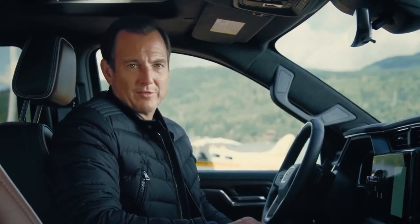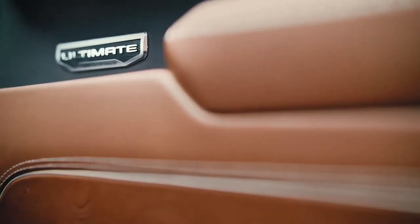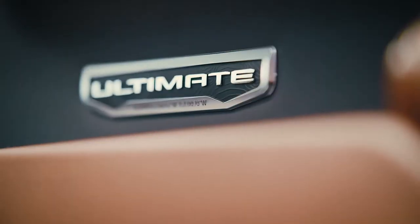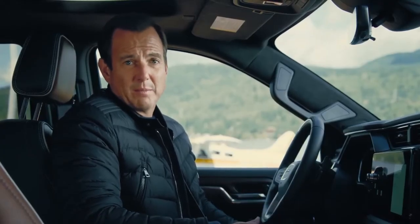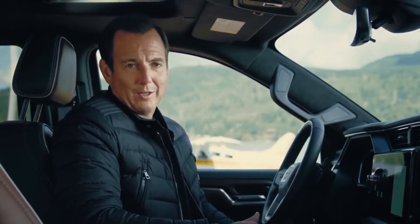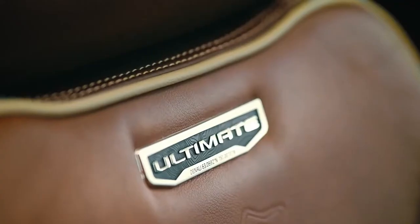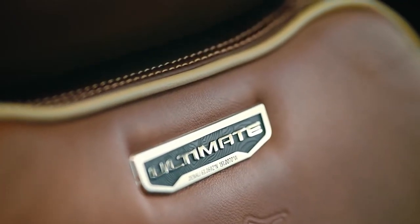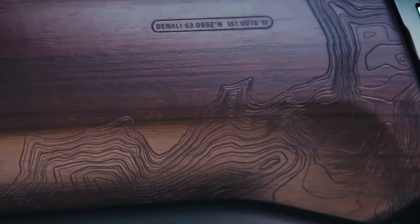There are unique visual details GMC customers will really appreciate. A distinctive design signature of the Sierra Denali Ultimate, both inside and out, gives a nod to the highest peak in North America — Mount Denali. A topographical map and the geographic coordinates of the mountain are featured in really cool places: laser etched into the Paldeo open pore wood grain on the passenger side and also on the front and back of the seats.